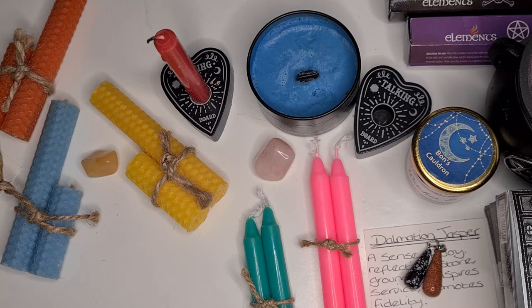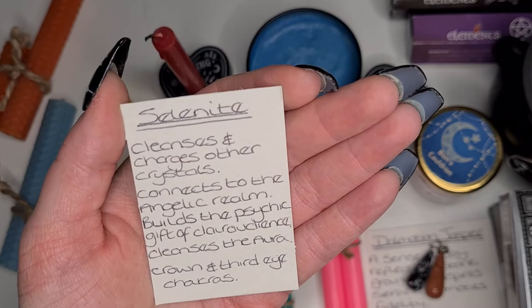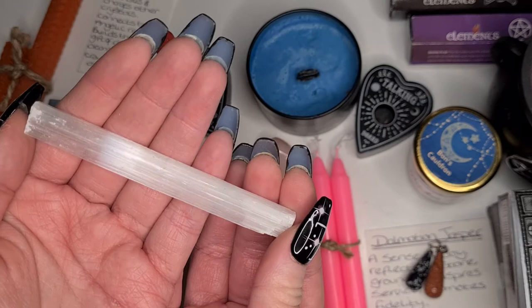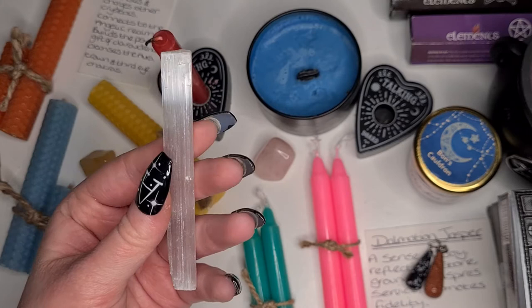Next I went for some selenite. It's known for cleansing and charging other crystals, connects to the angelic realm, builds the psychic gift of clairvoyance, and cleanses the aura, crown, and third eye chakras. I opted for a selenite wand - I just thought it was really pretty, it caught my eye in the pictures. You can see how it's catching the light. The selenite wand cost me two pounds.